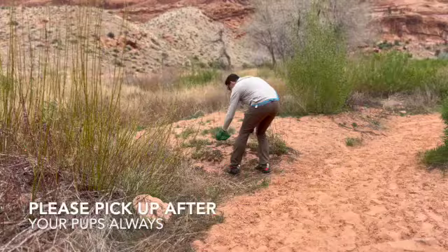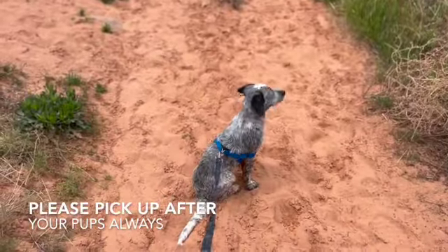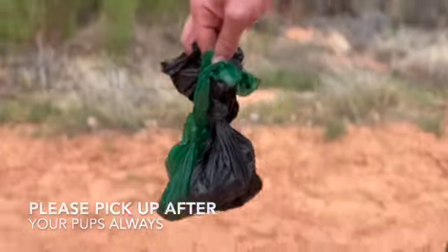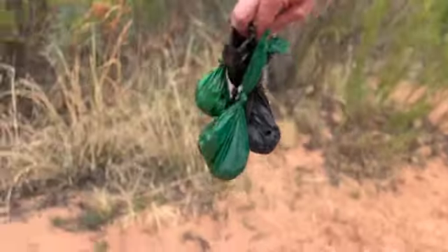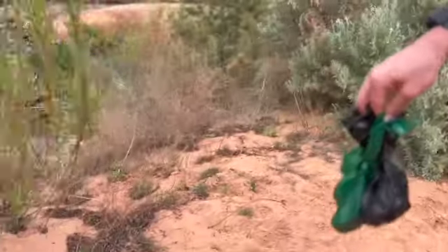That's not our dog's poop — we got it. Don't be these people and leave all your poop bags everywhere. We're carrying four or five. Just take it with you — pick up after your pup and take it with you.